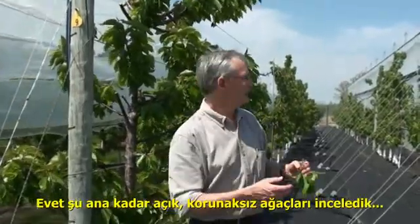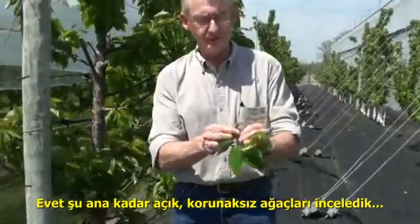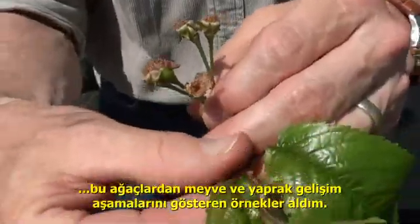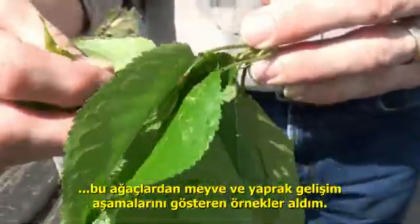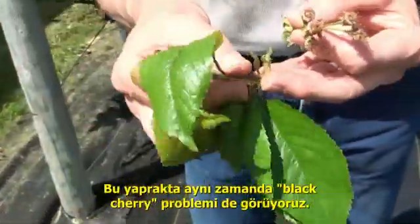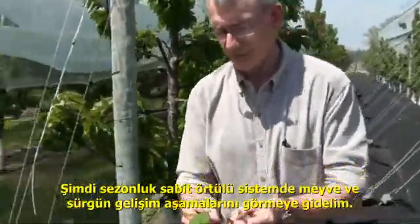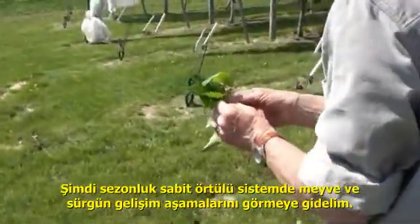So we've looked at the open trees, the unprotected trees. We've got some samples of the stage of fruit development on these open trees, and an example of the stage of leaf development. If you're interested in what black cherry aphid looks like, there are some black cherry aphids here. So let's go take a look at the season-long row covers and see where we're at with fruit development.